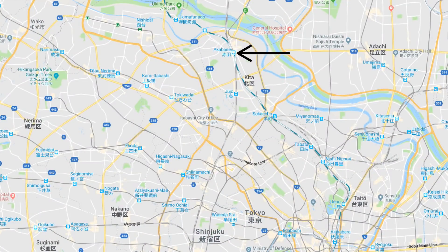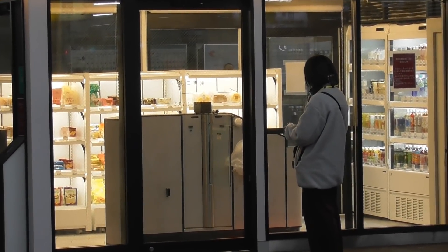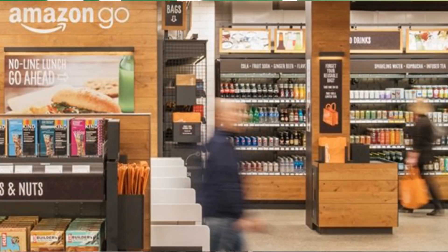Today, I am at Akebonibashi Station, where Japan has a pop-up store which is the first AI store in Tokyo. The store is right here — it is your ticket to tomorrow. It is on platform 5 and 6, which is basically the train going to Tokyo from that way. Just like the stores they have been doing in China, and of course Amazon Go in Seattle, Japan is catching up and they have their first AI store.